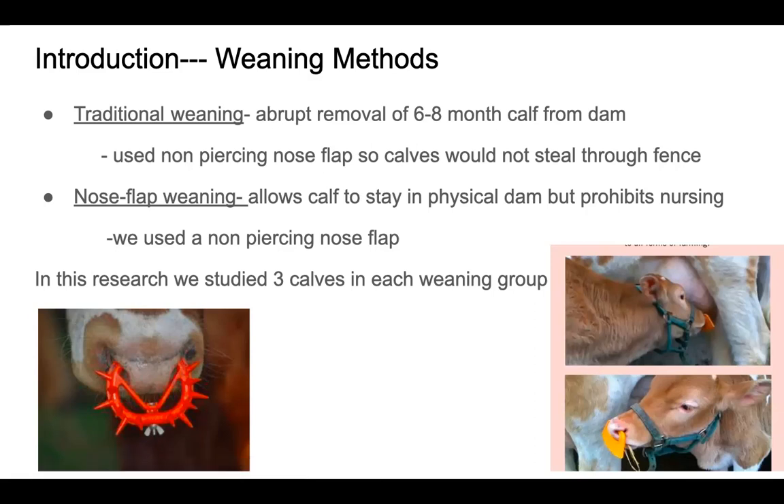In this research we studied three calves per weaning group as well as three calves in a control group. This control group was three calves with three mothers and they stayed in a dam together. There was no weaning done on these cattle.